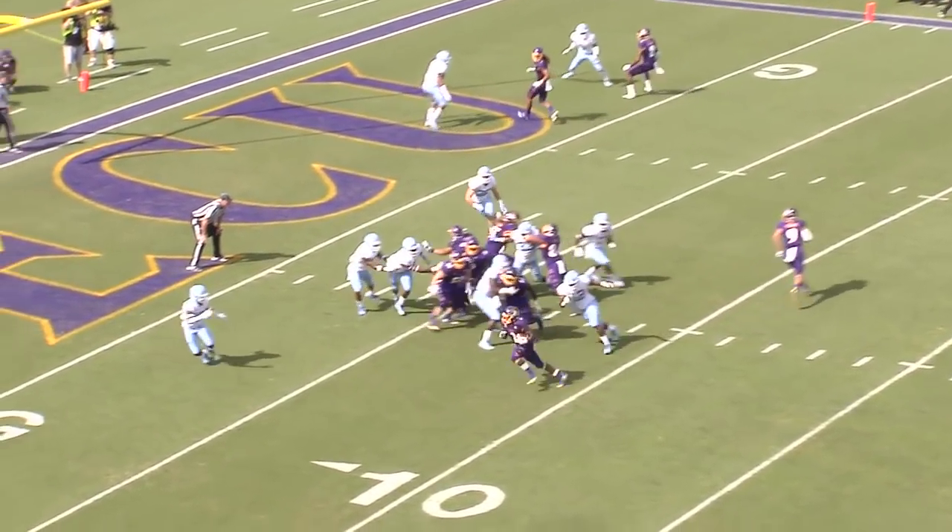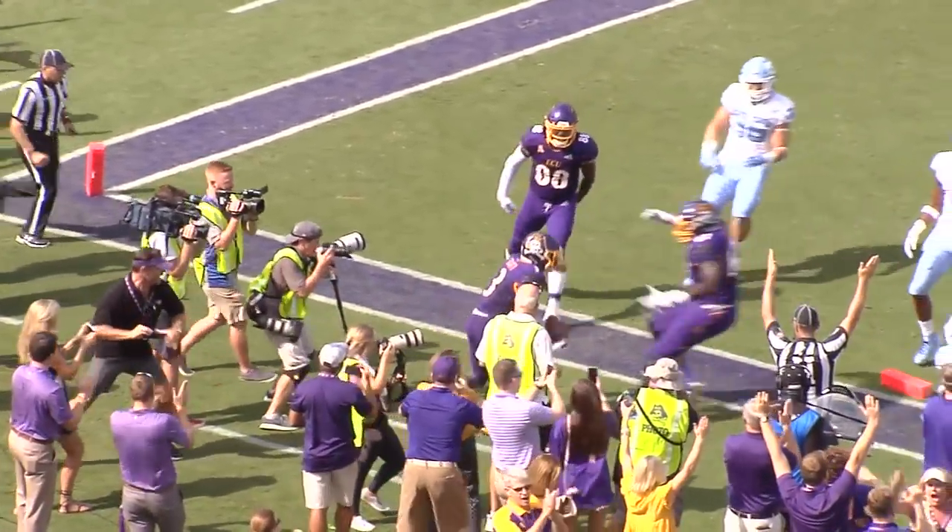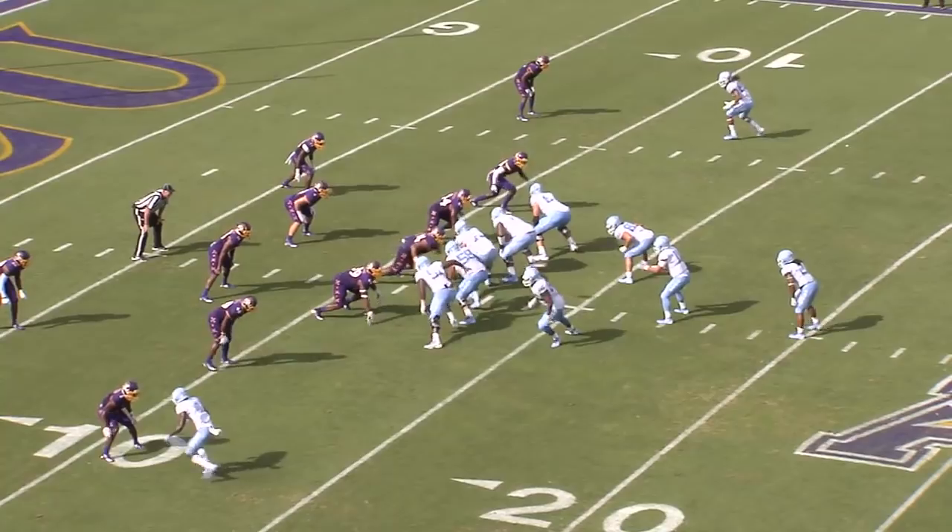This is where they had problems last week. Handoff goes to the left side, trying to turn the corner. Diamond to the pylon! Anthony Scott in! Touchdown, Pirates!